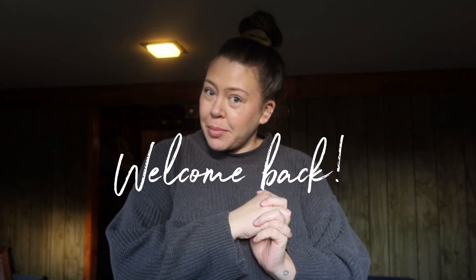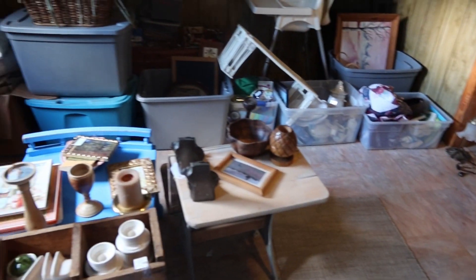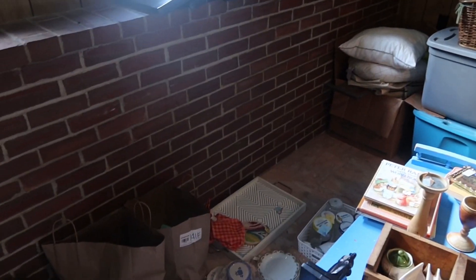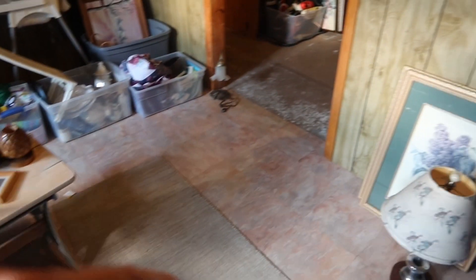Hello, welcome back to my channel, or welcome if you're new! My name is Sam and today I'm in my basement. It's a little spooky down here — the camera's like in a cobweb. We're going to be redoing it. My plan is to make this be like my office and reselling inventory space.